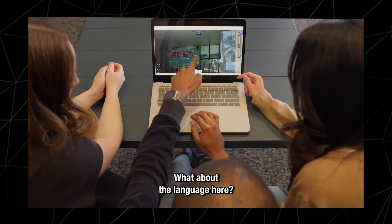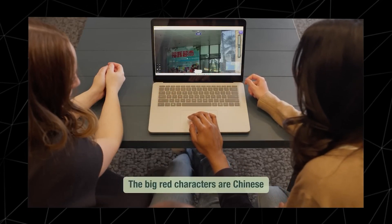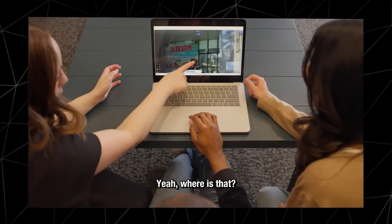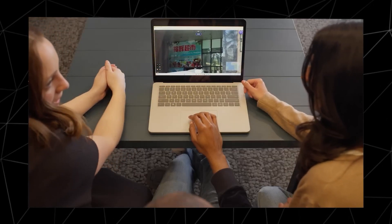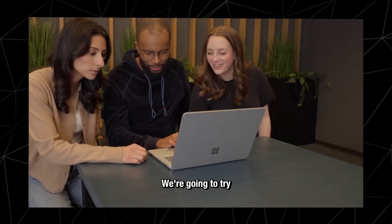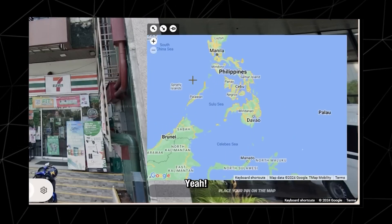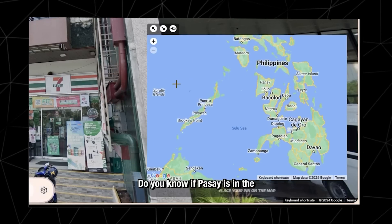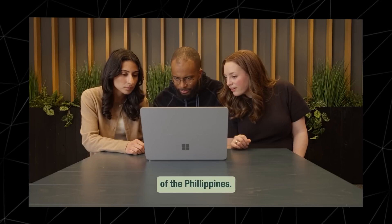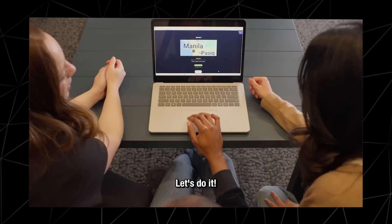What about the language here? The big red characters are Chinese and the smaller letters in English give a clue. Where is Pasay City? It's located in the Philippines. We're going to try to guess the Philippines. Great idea. Do you know if Pasay is in the north or south part of the Philippines? It's in the northern part. Great, that's good enough, let's do it.